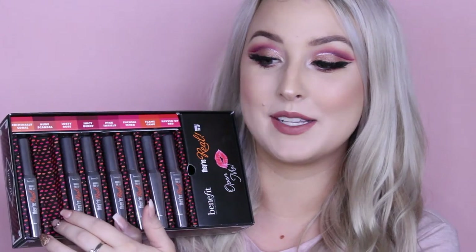I've been using them for ages because I got the set of the 4 minis. I did swatches of them but hadn't tried them enough to talk about the formula, so today is more of a review. I'm still going to insert swatches of all 8 shades since there are new shades as well. Thank you so much to Benefit for hooking me up with the new shades.